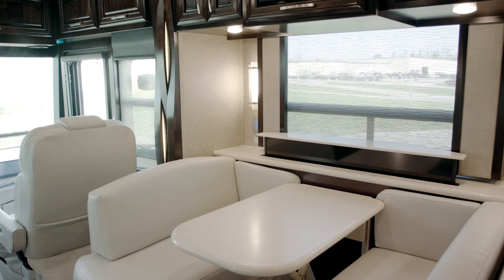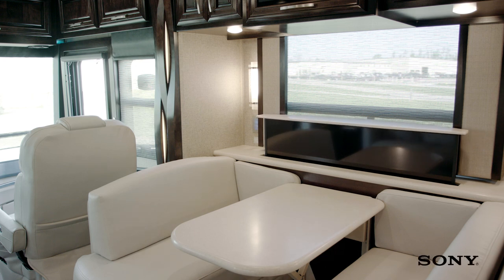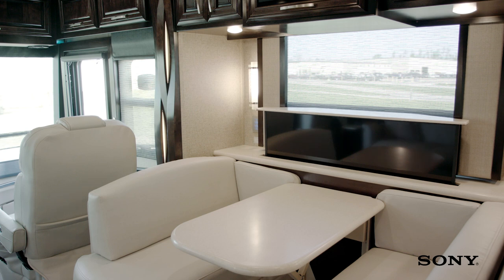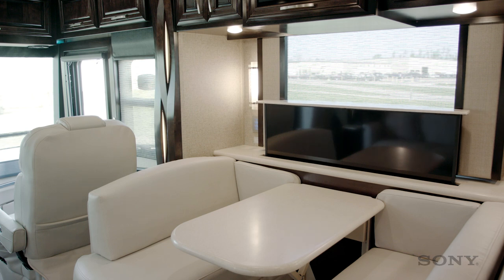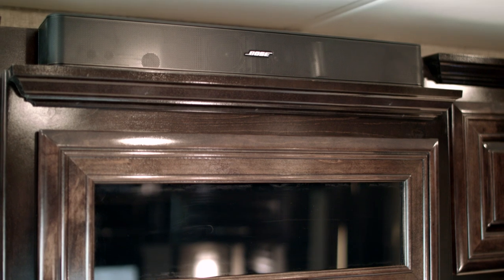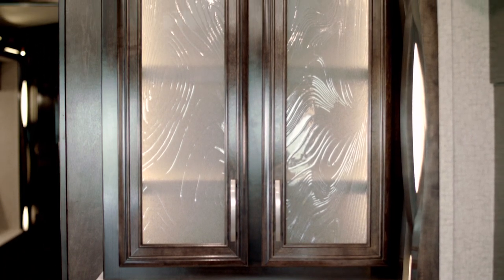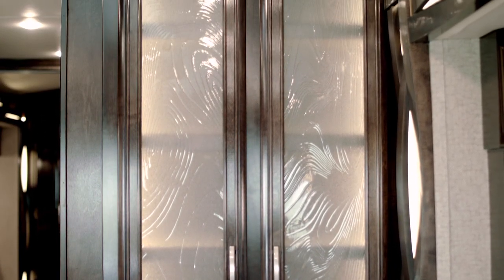The 33-43 New Air also features a retractable 48-inch Sony LED TV with a Sony Blu-Ray DVD player. This coach also features the Bose Solo 5 sound bar, new for 2018. The 33-43 New Air also features a dry bar mid-coach along the bath wall.